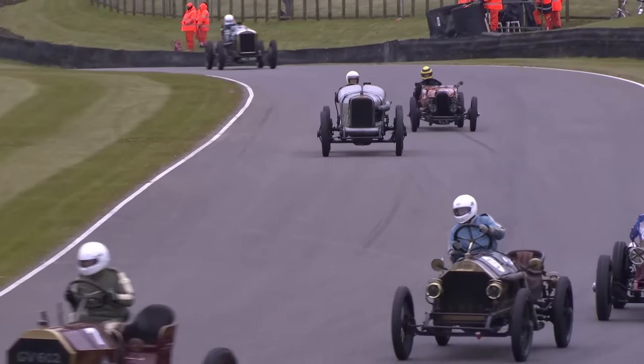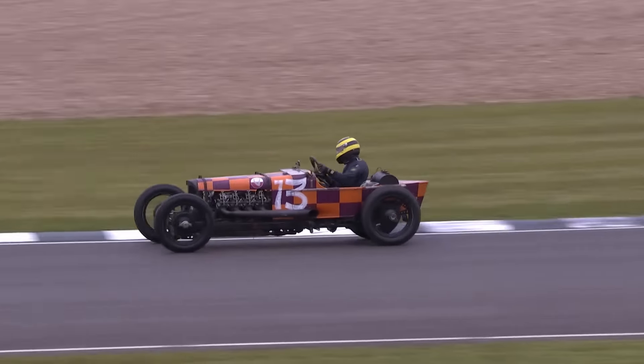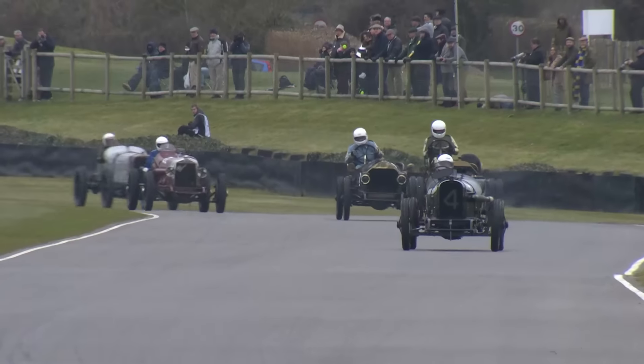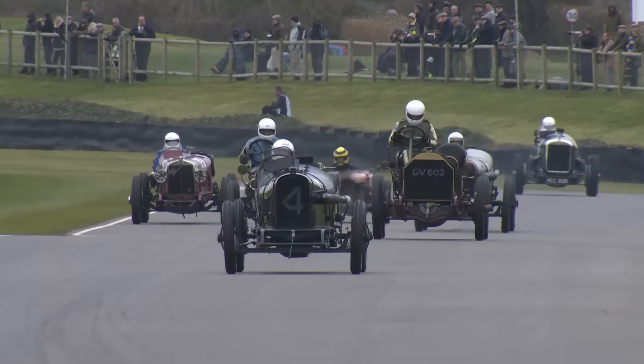A huge gaggle of cars up in front of Julian Majoub may well hold him up. Pitaway in the far more nimble number 13 GN Curtis could use this moment to strike. But luckily they've got through the first part of Lavant - the second part of Lavant where the cars are ahead of them, and the kink could be absolutely key.